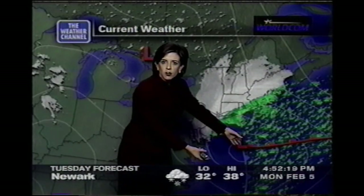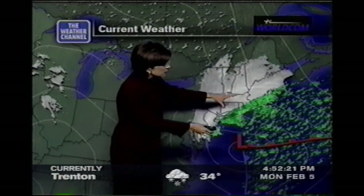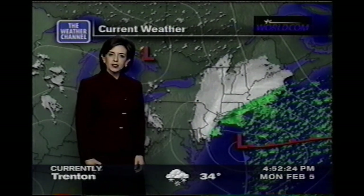Again, there is the center of our storm offshore, but to the north and also to the west of it, we're finding the snow as well as a little bit of rain and also some gusty winds.